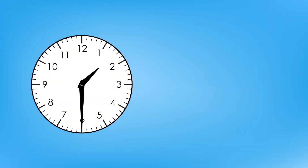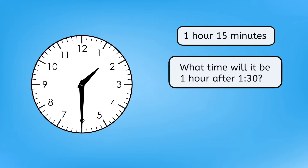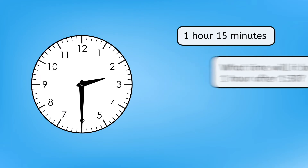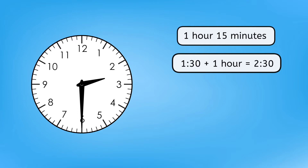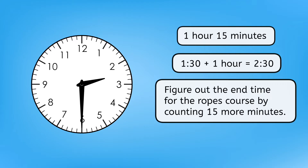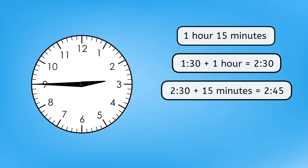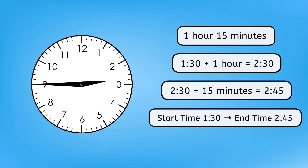The pass starts at 1:30 and lasts for 1 hour and 15 minutes. It may be helpful to break this up into chunks. What time will it be 1 hour after 1:30? The minute hand will do a full rotation, moving the hour hand 1 hour forward, so 1 hour after 1:30 will be 2:30. And then we need 15 minutes more — we can just count 15 minutes more from 2:30. Pause here to figure out the end time for the ropes course and record that on the schedule in your guided notes. Moving forward from 2:30: 5, 10, 15 minutes brings us to 2:45. So my pass starts at 1:30 and ends at 2:45.